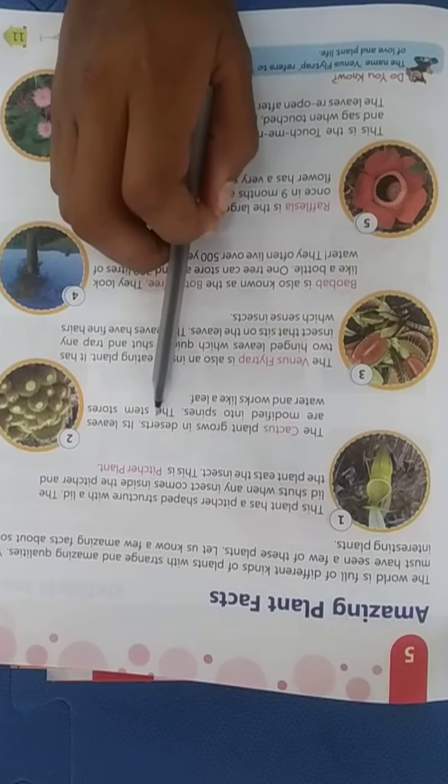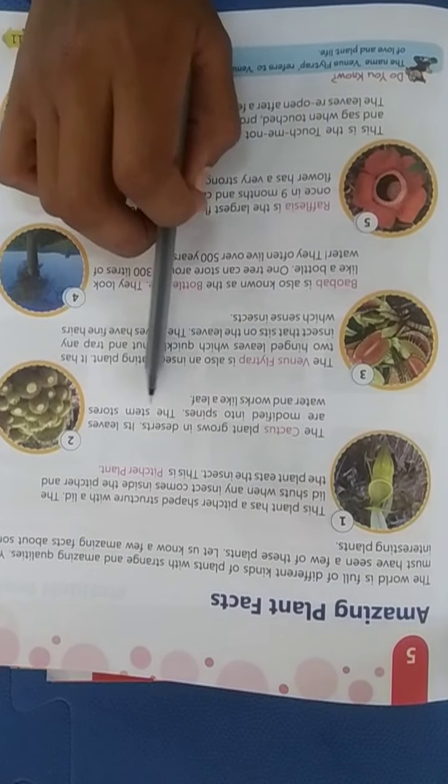The next one is the cactus. The cactus plant grows in a desert. Its leaves are modified into spines. The stem stores water and works like a leaf.